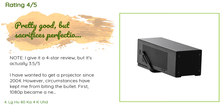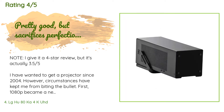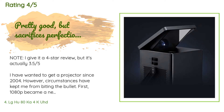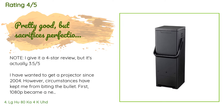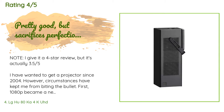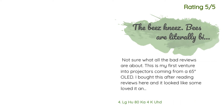A customer said: 'I give it a four-star review but it's actually 3.55. I have wanted to get a projector since 2004. However, circumstances kept me from biting the bullet — first 1080p became a new thing so projectors were expensive, then 3D came out, then 4K was released. I didn't care much about 4K until HDR came around. I have been waiting for a price-to-performance window with very specific features. I finally decided to bite the bullet and go for the LG HU80KA. The good things: it's portable.'